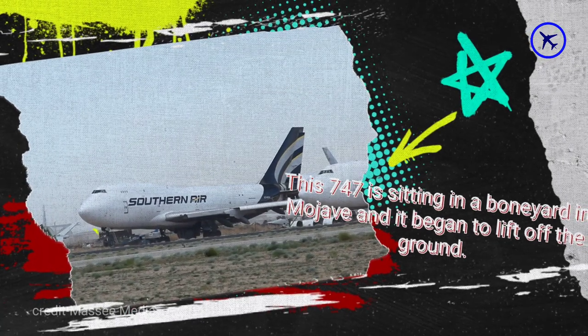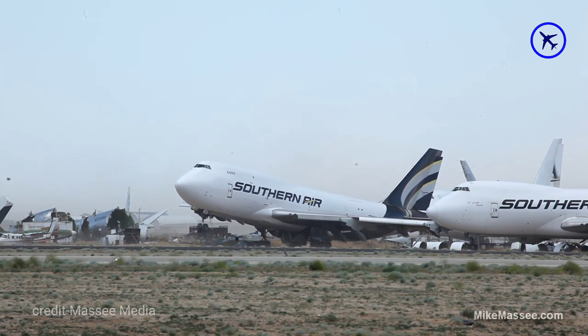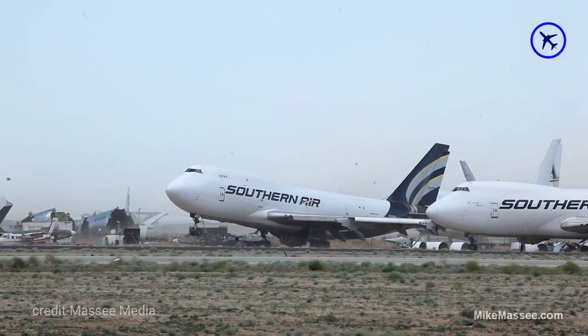This 747 is sitting in a boneyard in Mojave and it began to lift off the ground due to heavy wind conditions. Without the weight of its engines and with its landing flaps deployed, it caused the plane to slightly lift up.